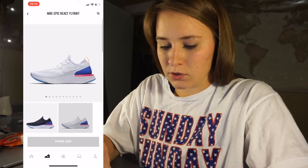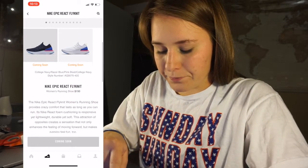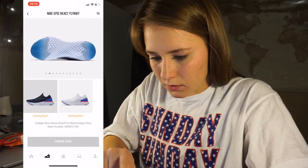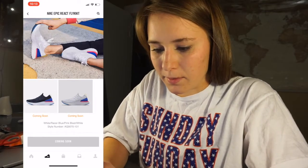If you go to shoes, they're coming out with two more colorways on February 22nd. You can get this College Navy, but same shoe just with the pink and blue in the back.